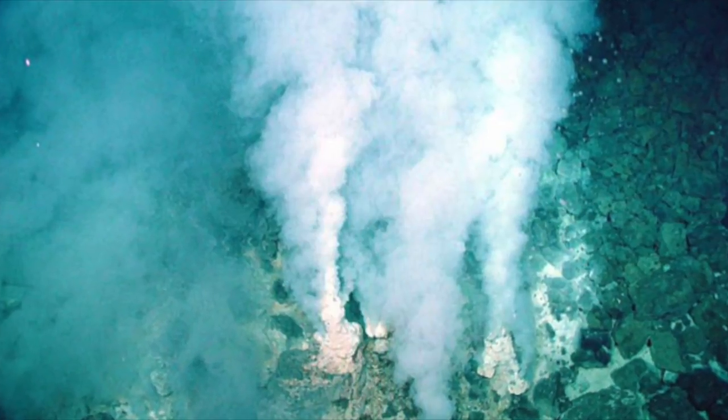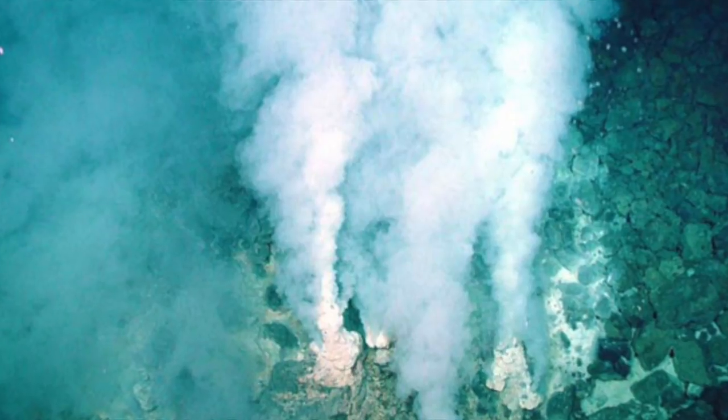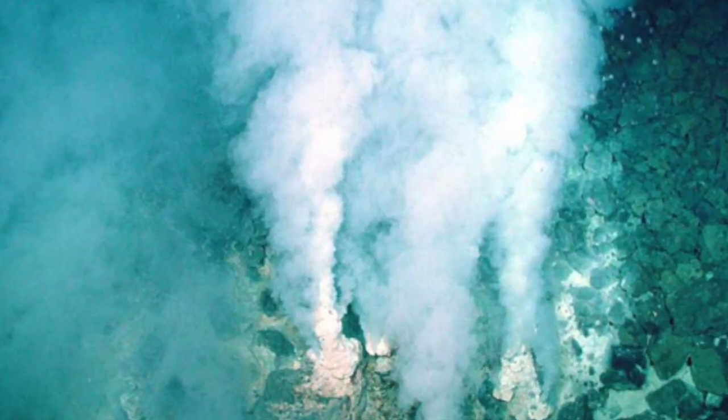There are two types of hydrothermal vents: black smokers and white smokers. Black smokers are warmer and spew out mainly sulfides and iron. White smokers are much cooler and do not contain metal.